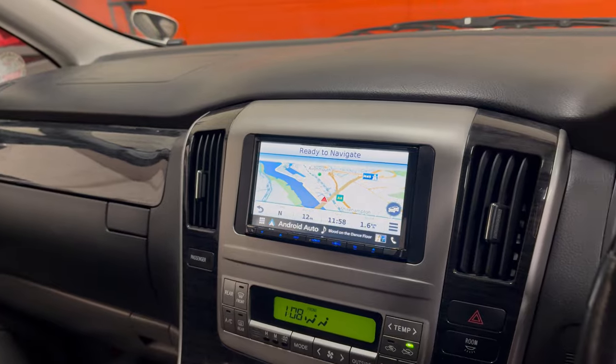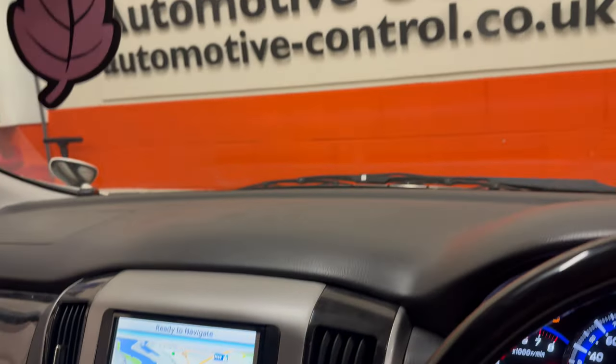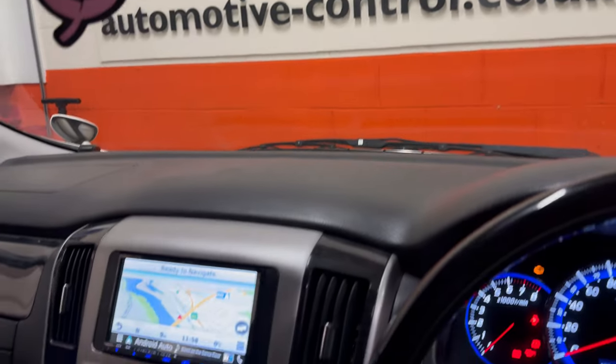Really nice unit. Kenwood are offering a three-year warranty at the moment if installed by an approved dealer, which is what we are as Automotive Control in Bristol. Thanks very much for watching — we'll see you next time.